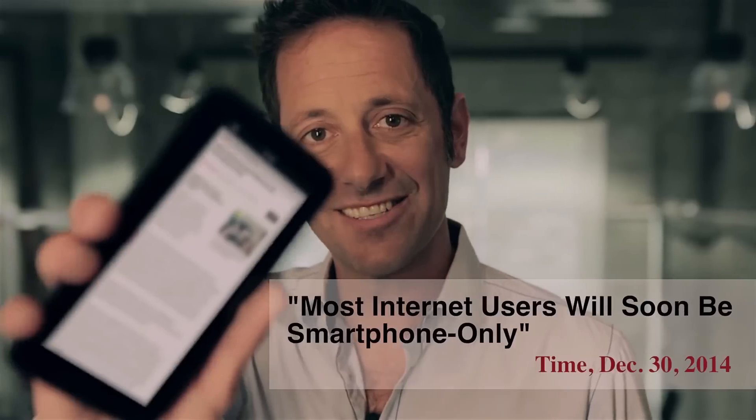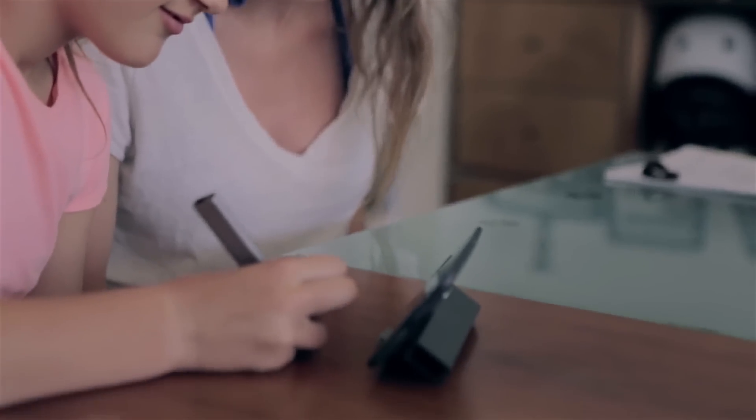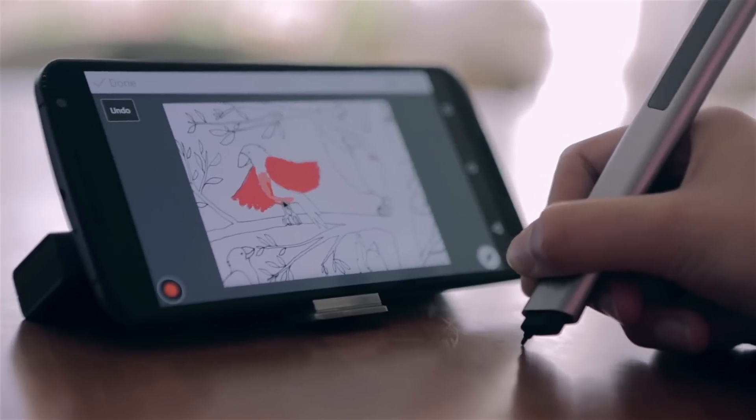In 2007, Steve Jobs said that this was the best input device. That was 2007. This is 2015. In 2015, we love our touchscreens. We take them everywhere we go. And why wouldn't we? They're light, they're powerful, and they're gorgeous. But they're not a perfect input device. To fully express ourselves, we need better precision and more space.